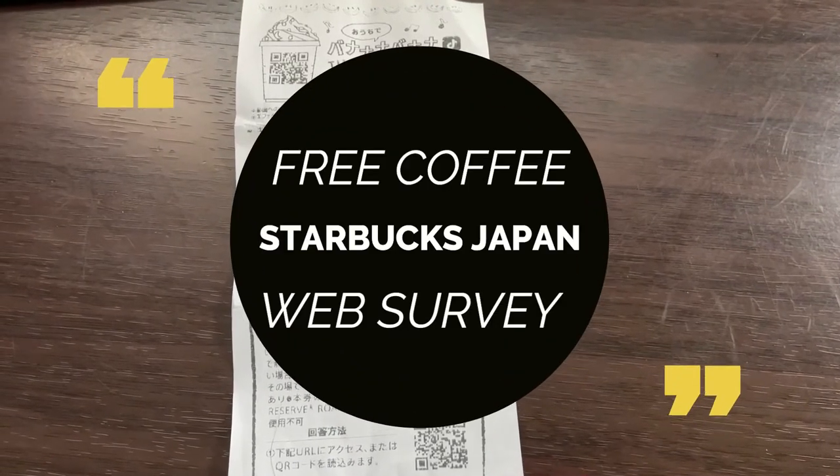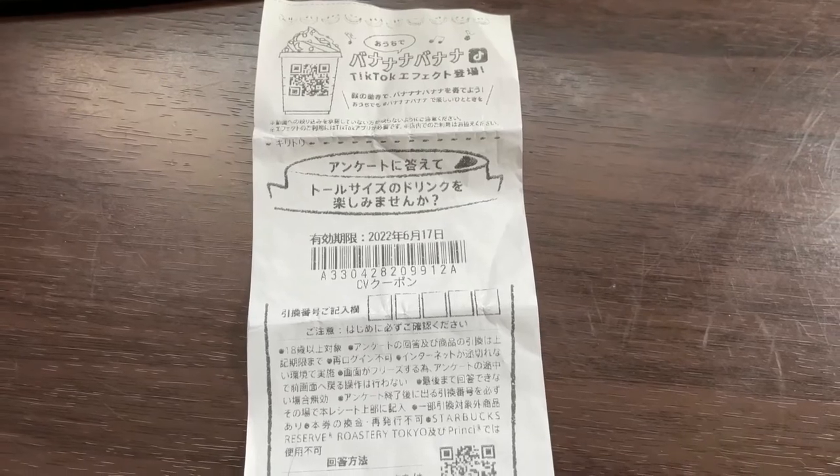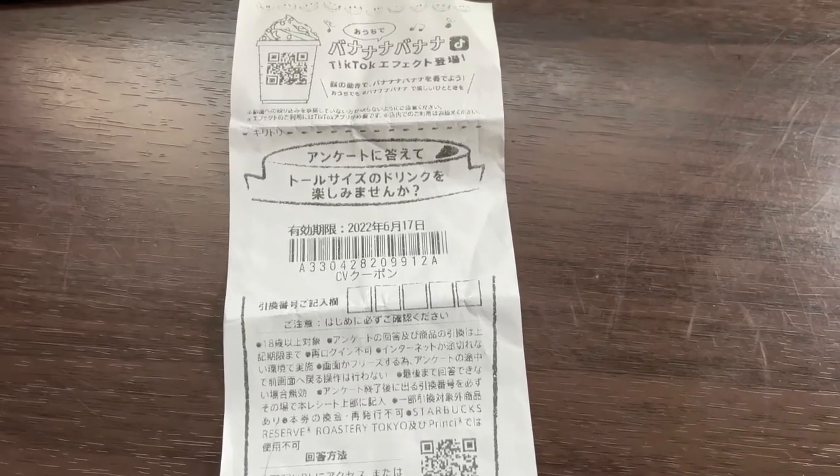Hi everyone, it's James. It's May 18th, 2022. You're looking at the bottom half of a receipt from Starbucks. I went to Starbucks this morning in Akashi City. I ordered a grande coffee, which is a large coffee.